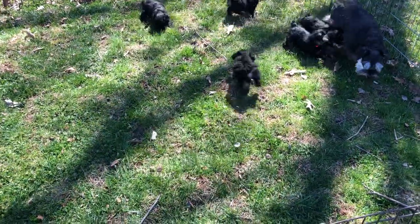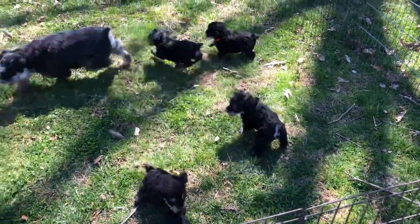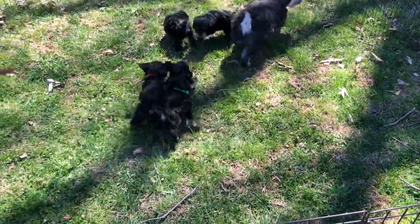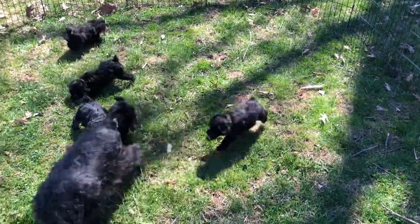Anna has really done a good job with them, except she's eaten so much puppy food she's so fat. We're going to take about eight pounds off of Anna when she's done. I think she's been eating more than her fair share of puppy food, that's for sure.